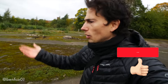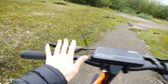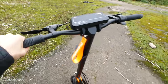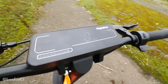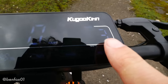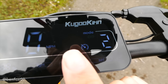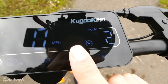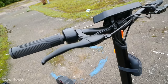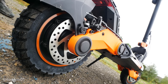Taking a closer look at this Kugoo Kirin G3 — from the top down you'll see a super wide handlebar, which is really great, and this big screen which is actually a touchscreen. It's definitely not iPhone-level sensitivity so you've got to press things firmly, but it works very well and it's pretty bright. We've also got two solid disc brakes front and back, which means very effective braking.